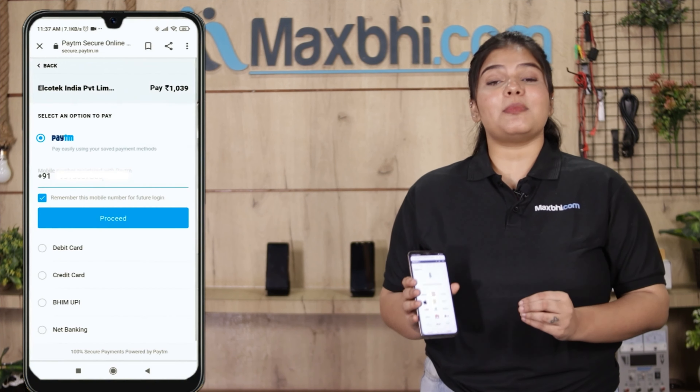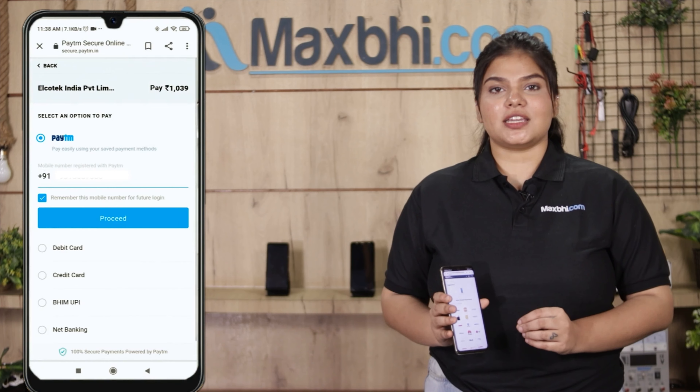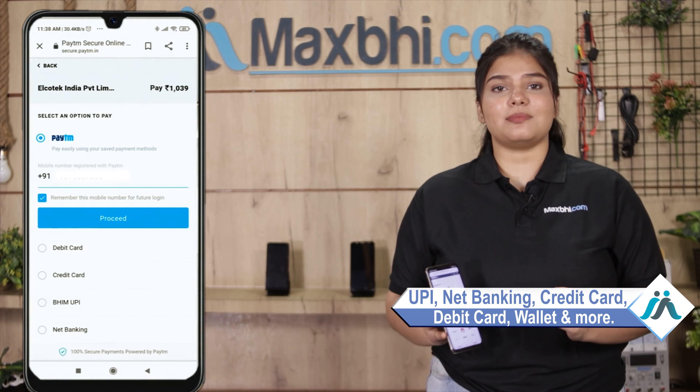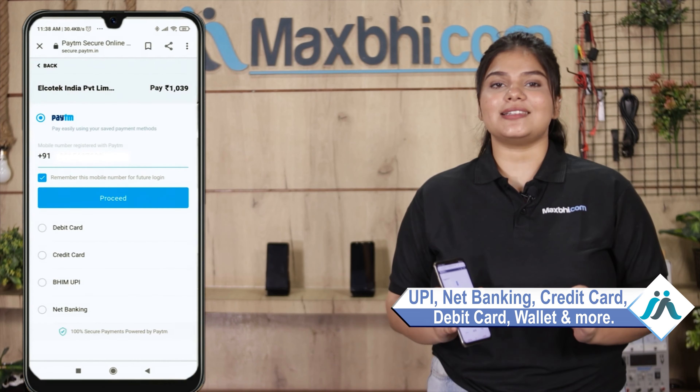After clicking on Order, you will be taken to our super secure payment page, where you can pay using almost every method, such as UPI, net banking, credit or debit cards, wallet, and more.